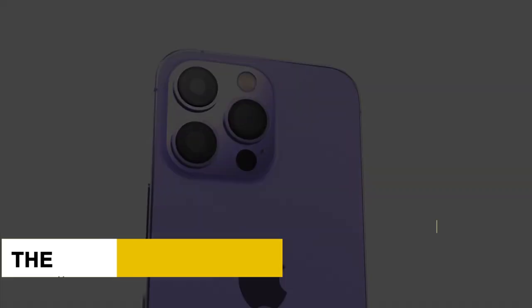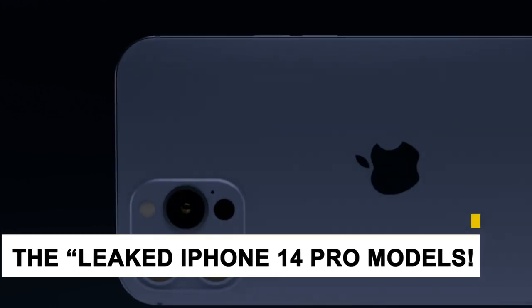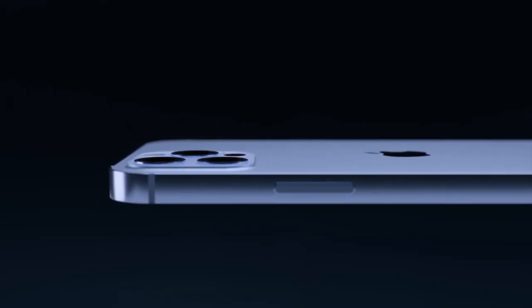In this video, we're going to show you the leaked iPhone 14 Pro models, quality features, and release date. Watch until the end to get all the details.